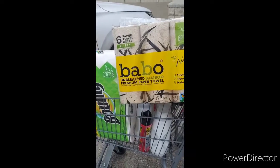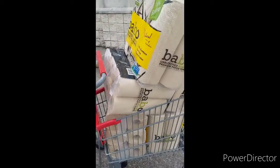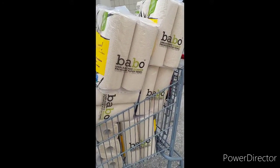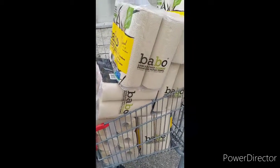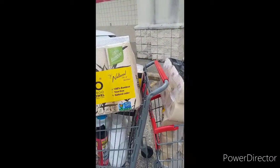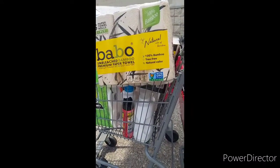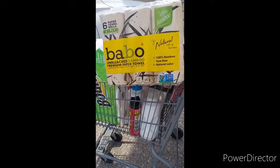Hi, this is Felicia coming to you with a CVS haul that I just did. I did a Google search and found a store that did have the Babo paper towels — buy one, get one free. So I could have bought a total of six, but I went ahead and bought a total of eight because that's all they had on hand. Plus I did the Raid and the three laundry detergents that Crazy Deals and Steals was talking about.